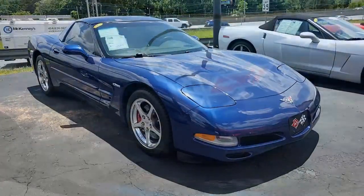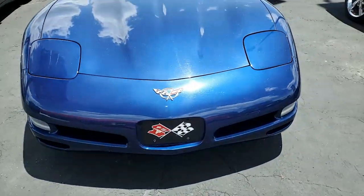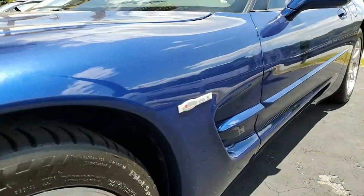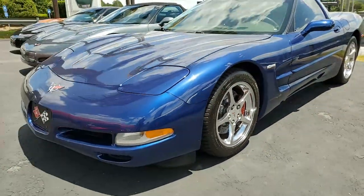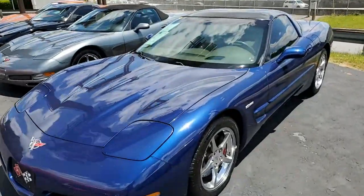Features include the $3,700 1SC Preferred Equipment Group, which includes the commemorative edition package, heads-up display, memory package, tilt-and-tele, auto-dimming rearview mirror, auto headlights, Bose CD stereo, dual power sports seats, dual electronic climate control, power windows, power locks, power steering — everything's power on this car.